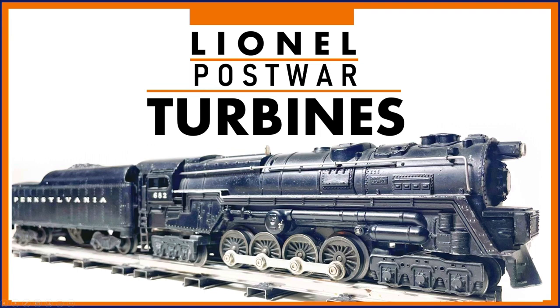Thank you for watching, and thank you to Tony Viviano for letting us look at his 671. Like and subscribe if you've enjoyed this video. I'll be doing more like these on post-war trains coming up.